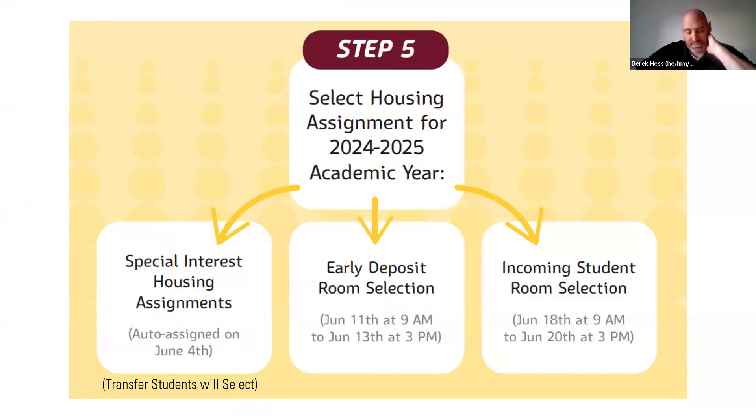If you're not interested in special interest housing, you're going to want to go on MyCollegeRoomie, find a roommate, and you'll be selecting on June 18th — incoming student room selection at 9 a.m.